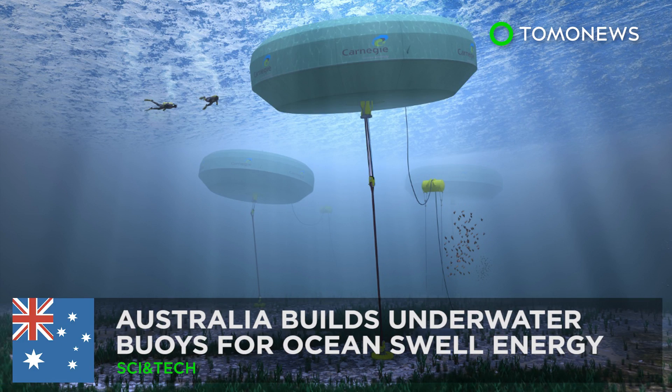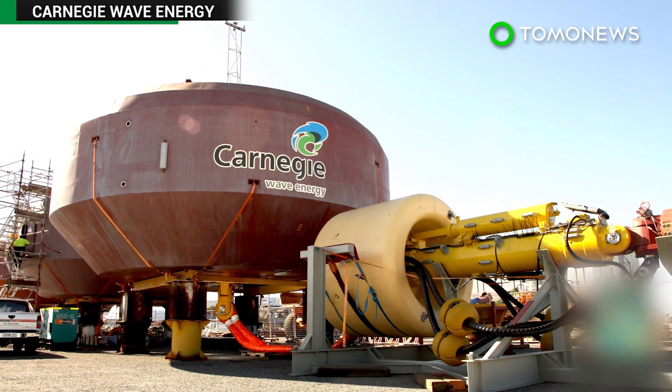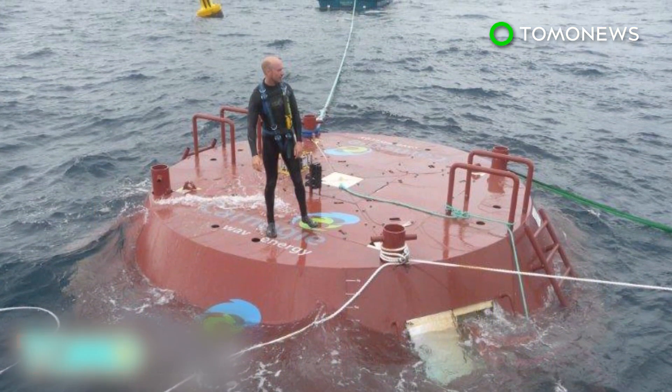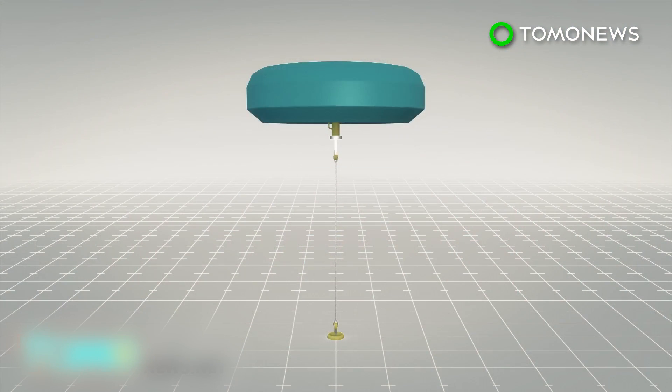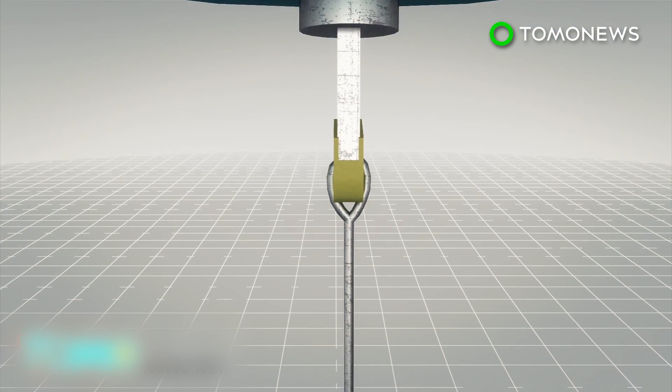An Australian company has been working on a system that uses underwater buoys to convert sea waves into zero-emission energy and desalinated water. Australian firm Carnegie Wave Energy has been developing a system called CETO, which aims to utilize sea waves to generate power.